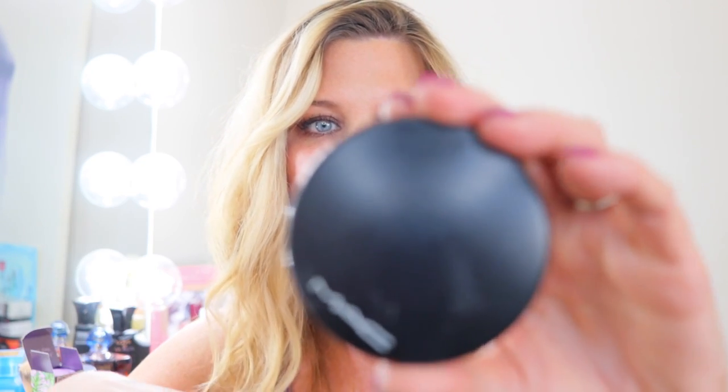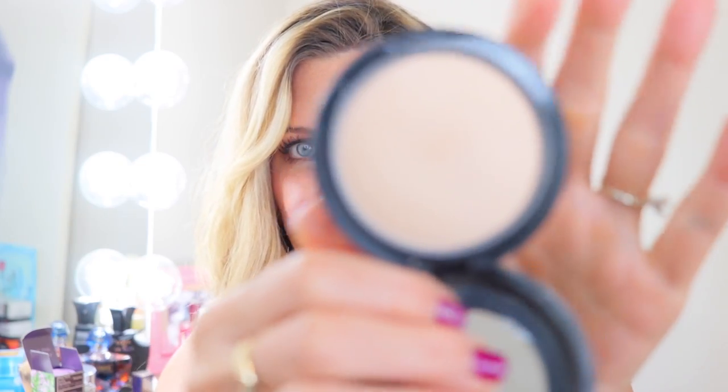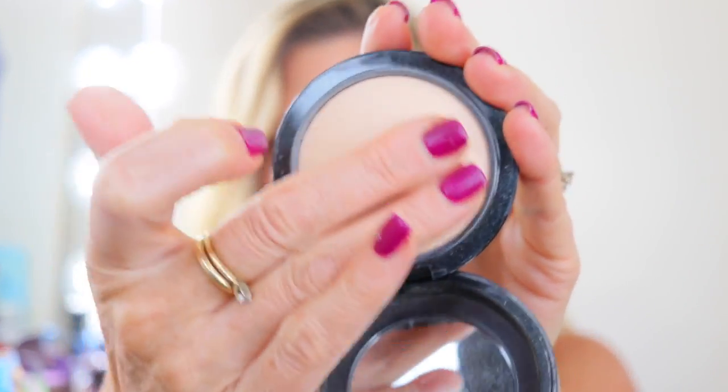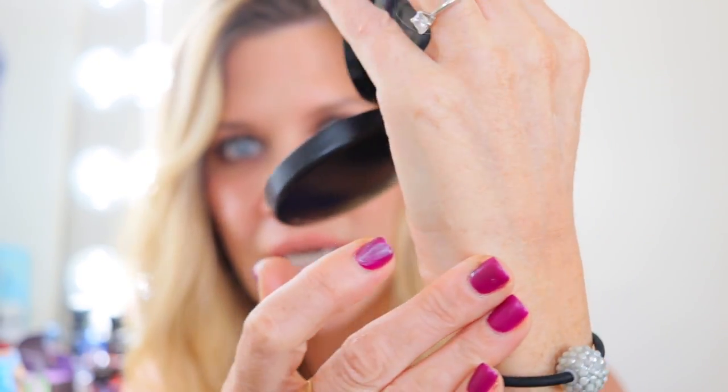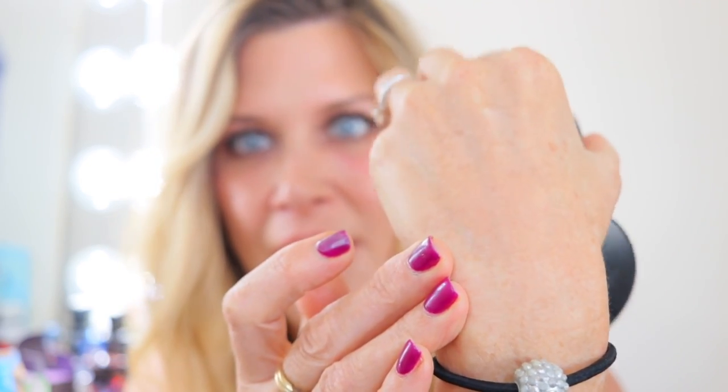That's a winner from MAC. The other top two is the Mineralized Skin Finish. It is a fantastic powder. If you're somebody who likes to keep your skin looking like skin, it will just take down a little bit of shine without giving you a ton of that powdery look. It leaves you literally with a skin finish — hence the name.